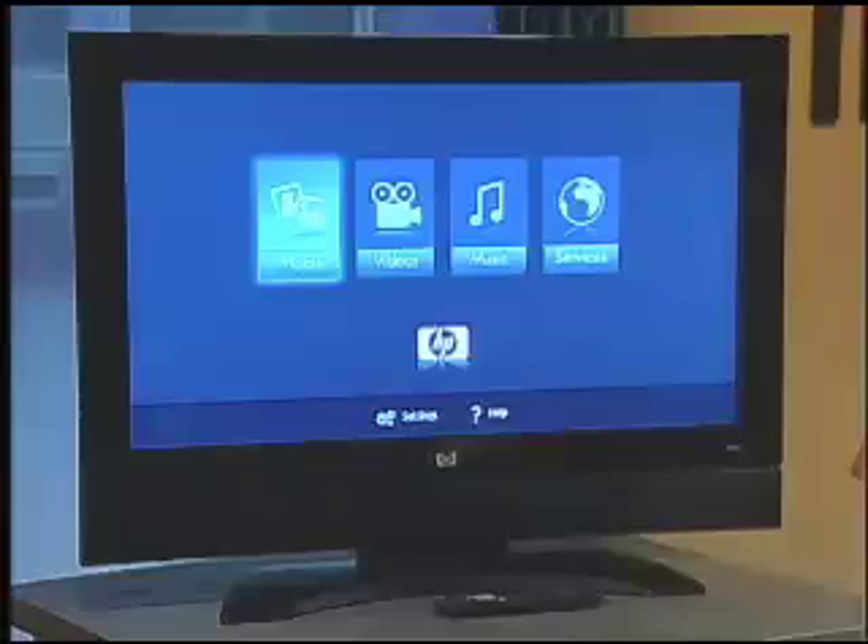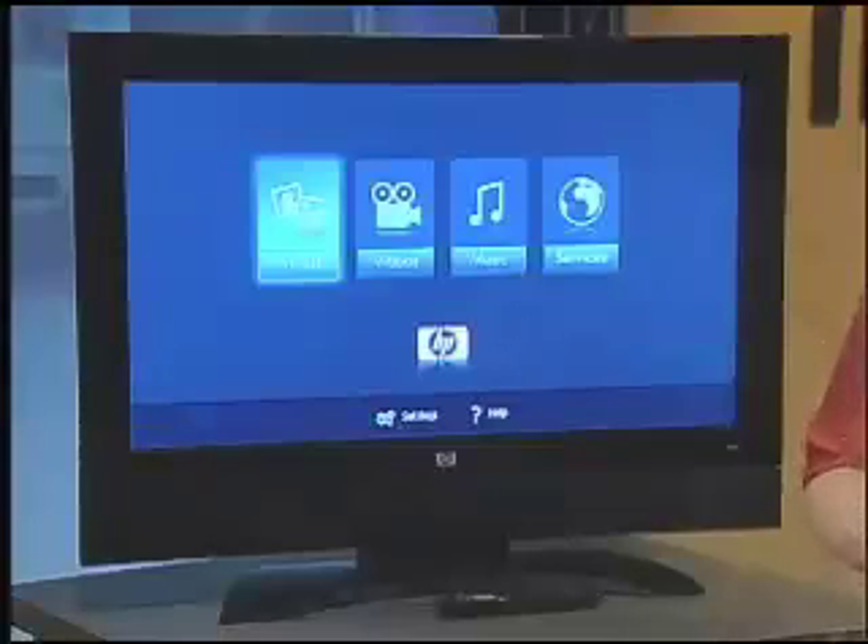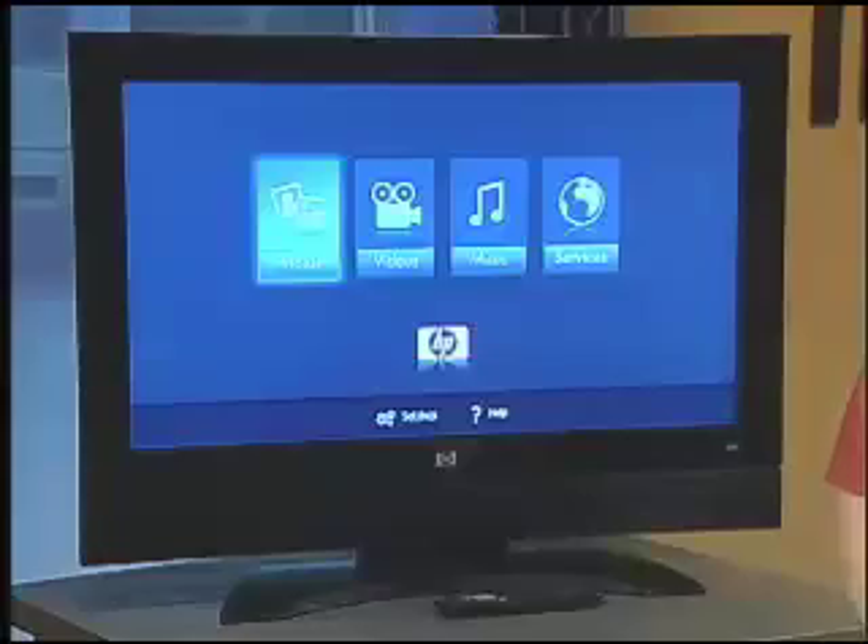This is HP's MediaSmart TV and it is a beauty. You've got to start your digital living room somewhere, and the best place to start is the TV — it is the star of the show after all. The MediaSmart TV from HP is a unique design that's going to interface with every single input that we have and provide an output that is simply marvelous. It was designed from the ground up to be the centerpiece of the digital living room.